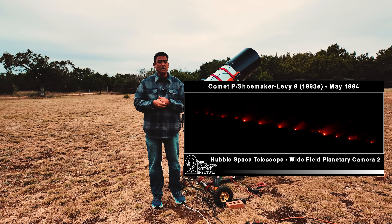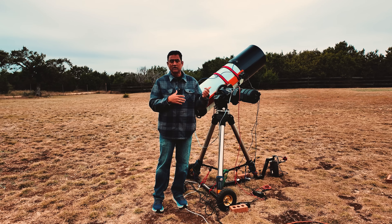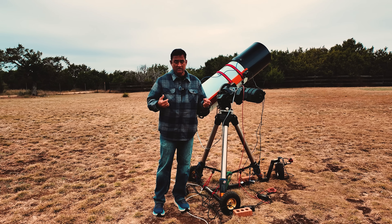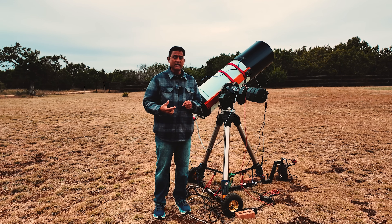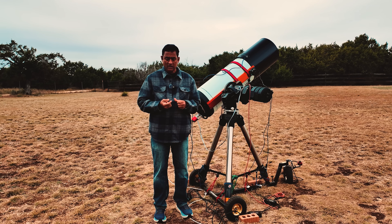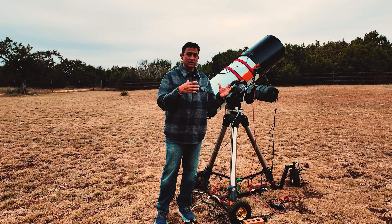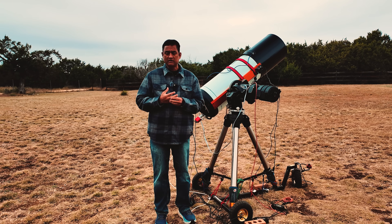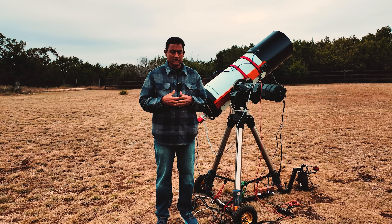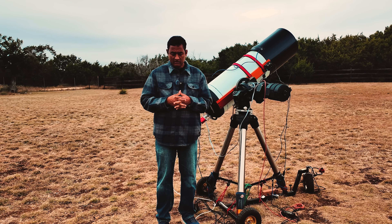We are not expecting that to happen to Comet 3i, because 3i is going really fast - much faster than any other comet we have seen. So it can easily pass the gravity well of Jupiter. But we don't know the chemical makeup of this comet or the impact of Jupiter's radiation on it. There is quite a bit of wait-and-see and learning ahead. With this comet, we are all learning about this interstellar object together.